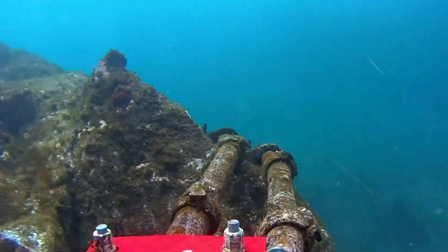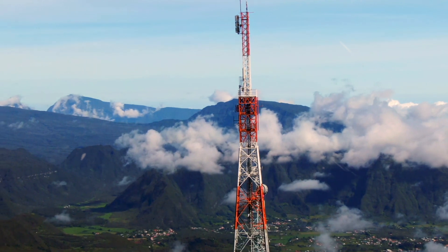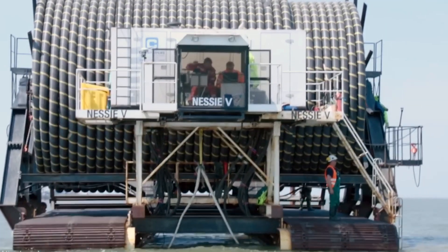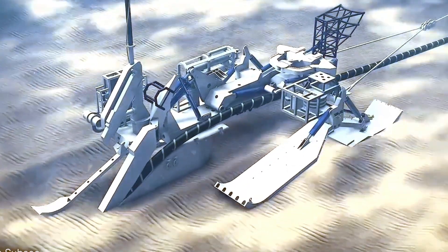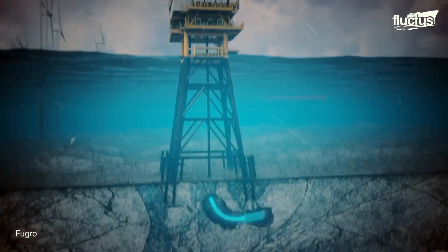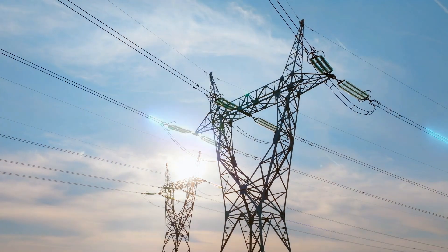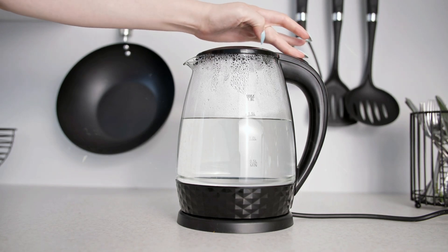When the cable reaches its destination, it's pulled up to the surface and connected to the land-based infrastructure. In shallow, sandy waters, a mobile plow buries the cable as it's pulled ashore. These cables are not just crucial for communication — they play a vital role in renewable energy, connecting offshore wind farms to the mainland. These farms, positioned in the ocean where the wind is stronger, can generate massive amounts of power.